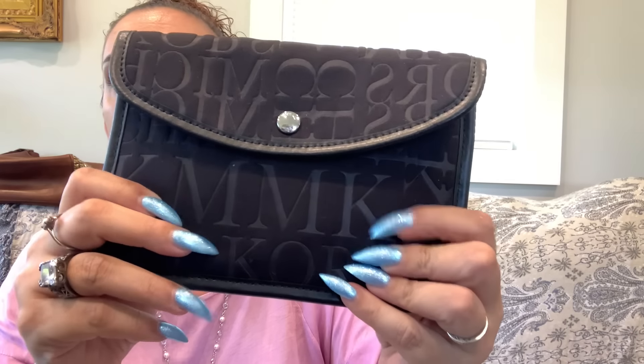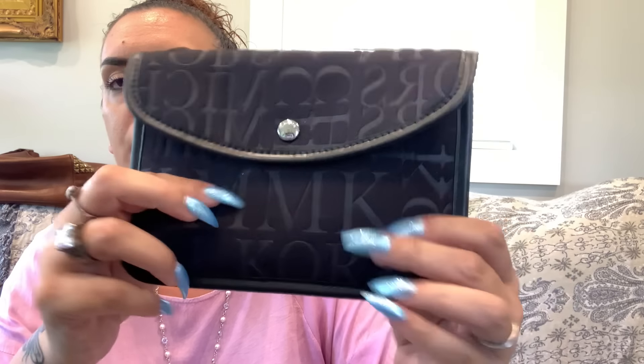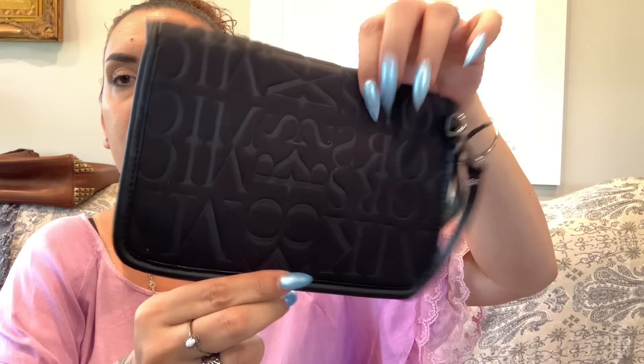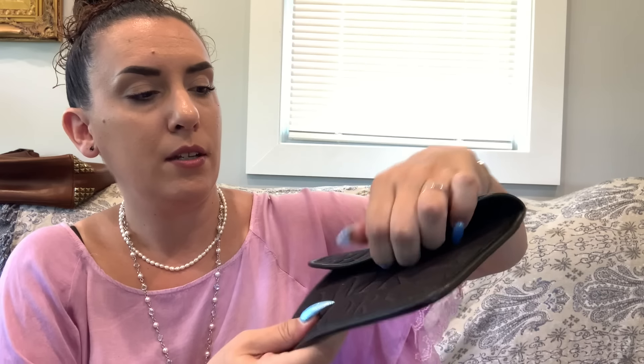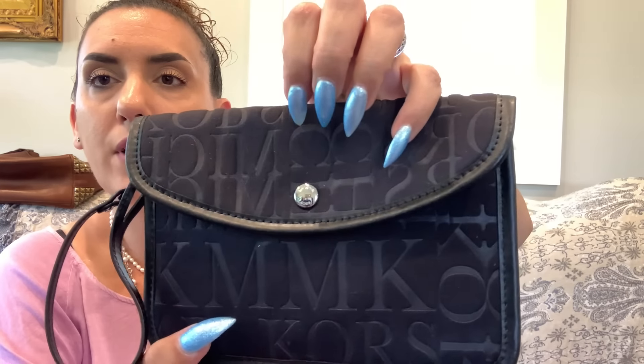Then we have a Michael Kors wristlet from the Michael Kors Collection — top of the line. Leather wristlet with neoprene foam material printed with Michael Kors all over it and leather trim. Like-new condition with silver tone Michael Kors branding.